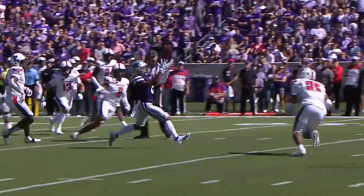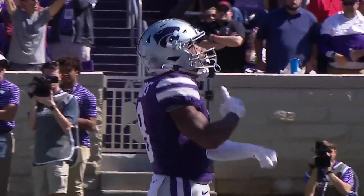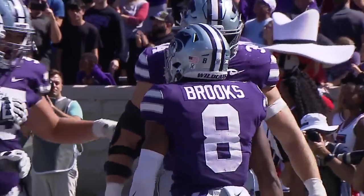Fake to the back, throw here, it's Brooks, bubbles at the five, spins — touchdown! Touchdown for Kansas State, a quick score, and the lead back with 6:04 to go.